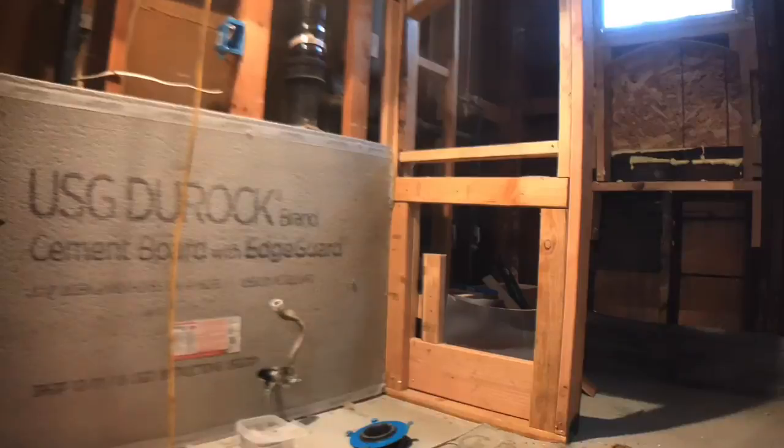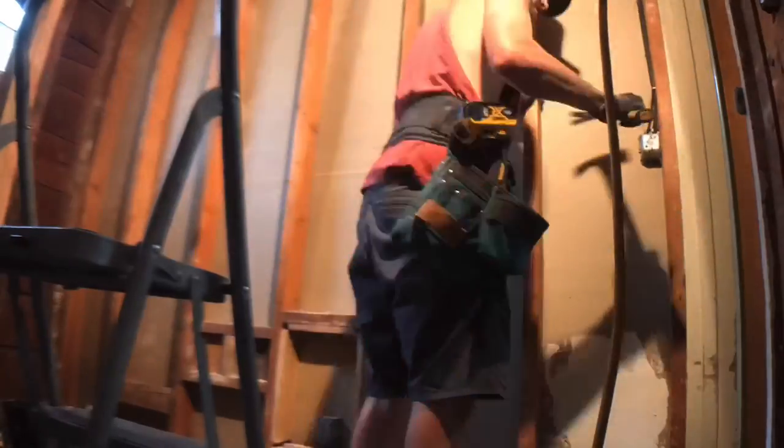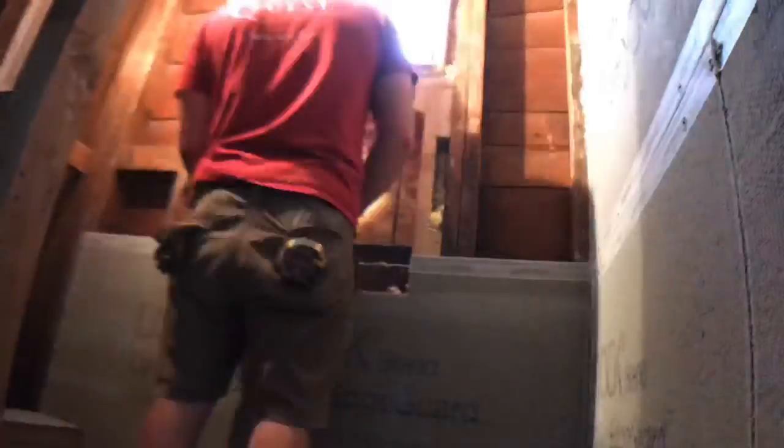Here we are adding all of the Durock cement board. A huge design piece she loved from her travels was the floor-to-ceiling tile look — the entire bathroom is going to be covered in tile on all four walls, even up and around the door. Eagle-eyed viewers will notice we forgot to add insulation back in on an interior wall, but we went back, removed the boards, and added the insulation before reinstalling the cement board and gluing in the shower niche.